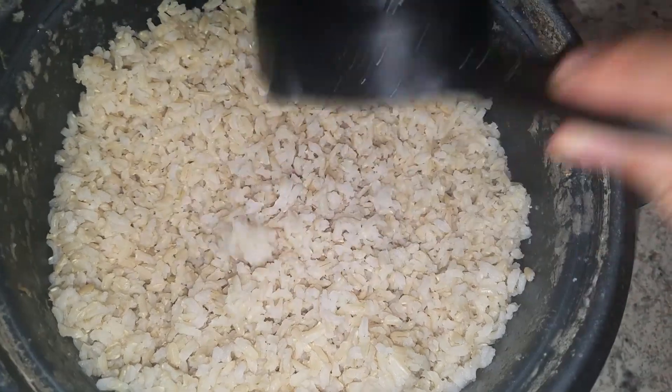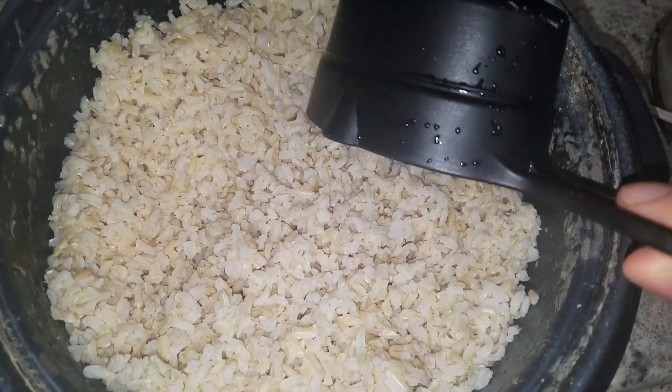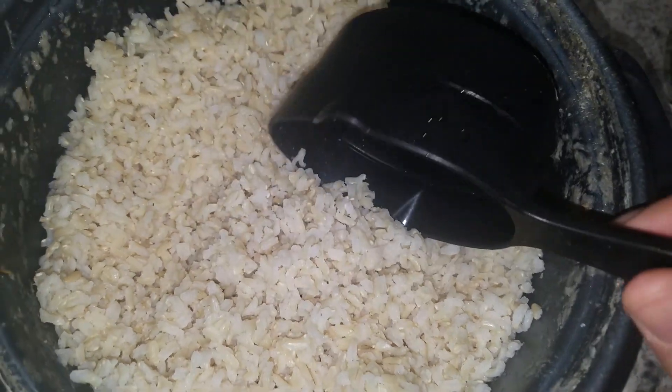The easiest part of the meal prep is cooking the rice. You could use brown rice or white rice. If you have a rice cooker, just put it in there, add some water, and it will cook itself. You could cook a whole bag and it will last you five days or more depending on how many calories you need.